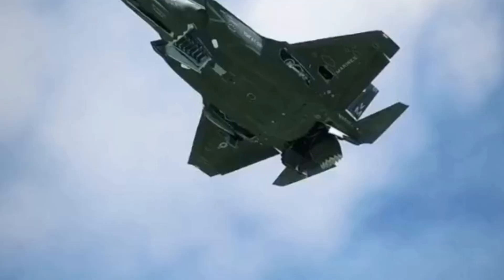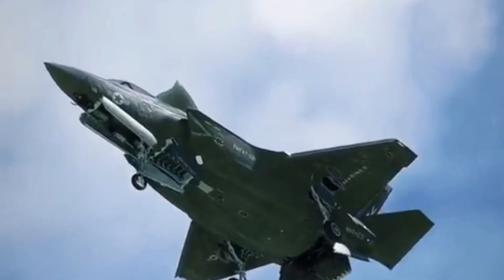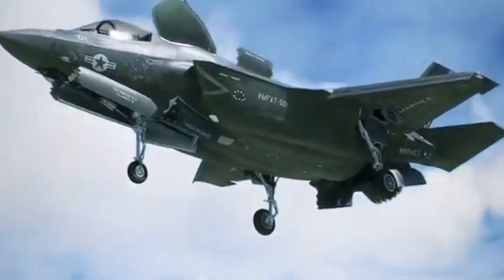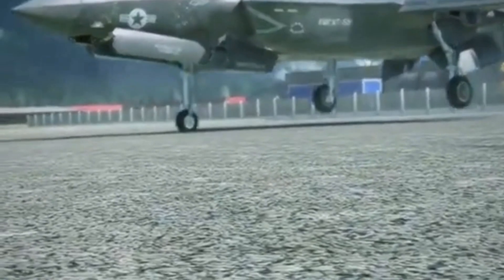Stealth technology. The F-35 incorporates advanced stealth features, making it difficult for enemy radar to detect. Its low observability helps it to operate in contested airspace with reduced risk of being detected and targeted.